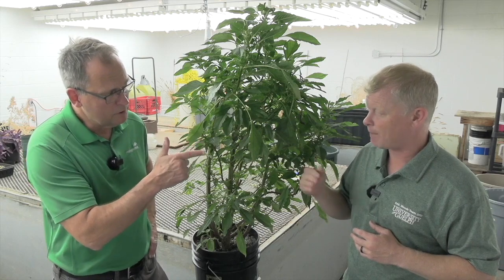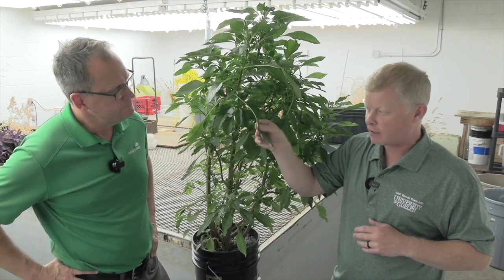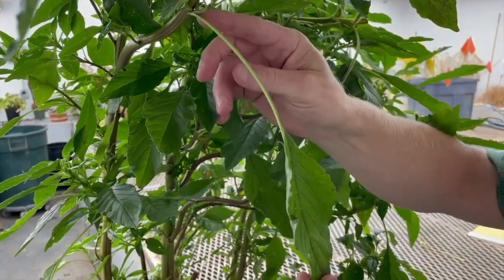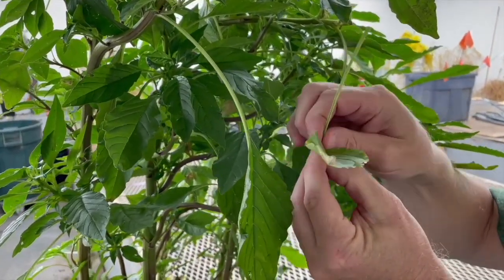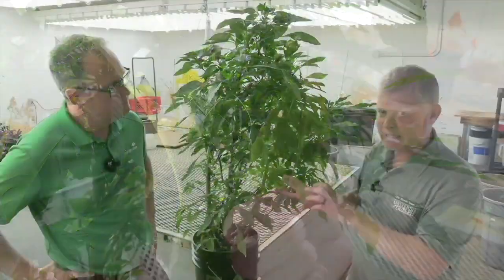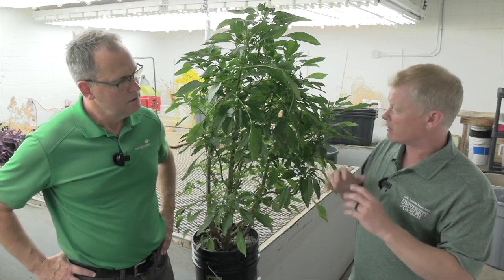First and foremost, it's the length of the petiole — that's what attaches the leaf blade to the stem. On Palmer Amaranth, it's pretty easy to find a petiole that is longer than the leaf blade. If you fold over that petiole, it should peak over the top of the leaf blade. That is pretty easy to find on Palmer Amaranth. You can find that trait on waterhemp, but it's pretty rare, which is why you look at some other features.